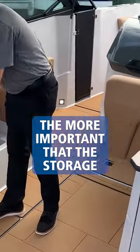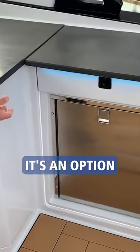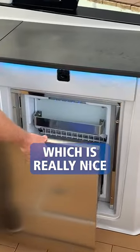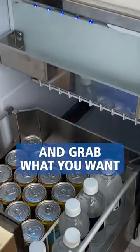Even more important than that is storage. The drop-in cooler goes here. It's an option to get the pull-out refrigerator drawer, which is really nice. I like the drawer instead of the swing thing better. So now you can just reach in there and grab what you want.